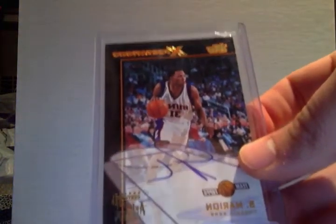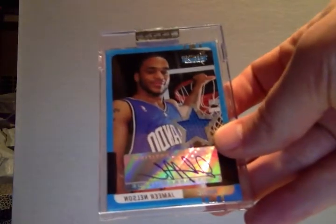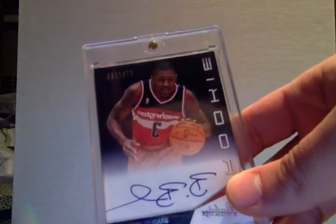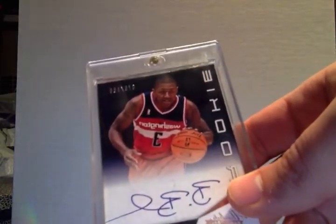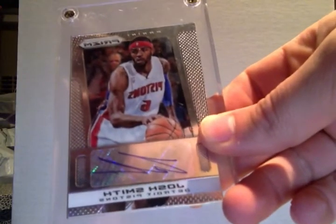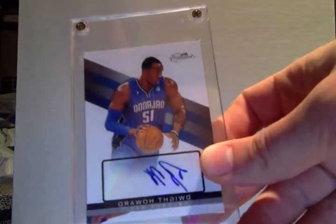Shawn Marion auto, Jameer Nelson auto jersey number 2/399, Bradley Beal on-card auto jersey — just auto rookie number 2/199. Chris Paul Debut Inc auto, Josh Smith Prism auto, Dwight Howard auto number 2/2499.